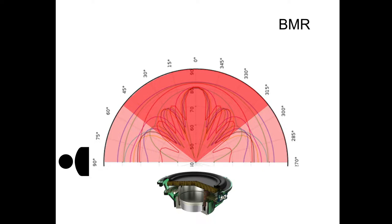While both systems exhibit noticeable loss at extreme off-axis angles, the BMR maintains a smoother listening experience over the 0, 30-degree, and 60-degree listening angles than the leading unified communications device.